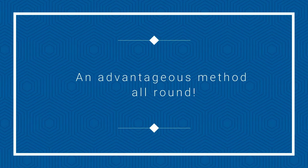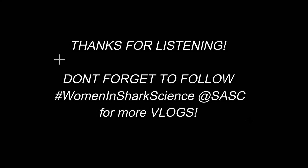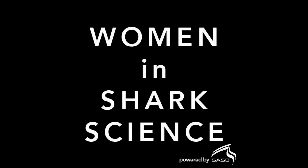Overall, it's a less invasive, highly successful method to capture zebra sharks for research purposes. Thank you so much for watching our first vlog. We'd like to acknowledge the authors of the paper that we used, and also all of the photographers from the images. We'd also like to thank the South African Shark Conservancy and the Women in Shark Science team.